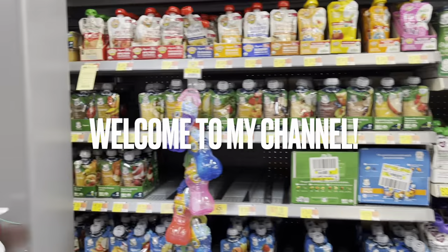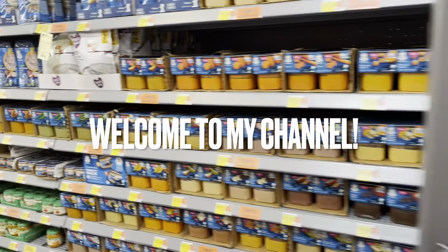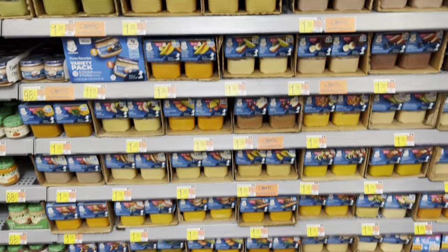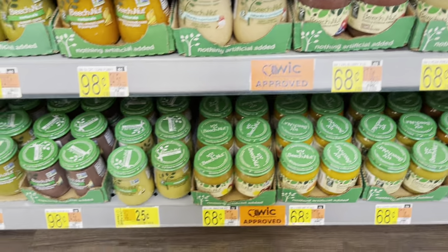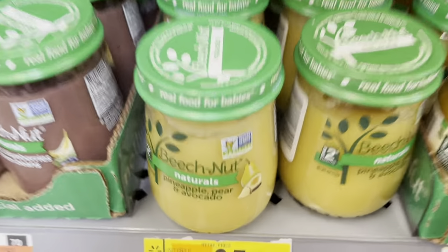Hey guys, welcome back to another video. Thank you so much for returning. So today we are back at Walmart and we're going to be just looking at the baby food. I didn't get a chance to get any baby food last time, but look, I actually found some right here for 25 cents.